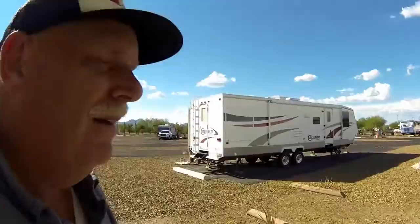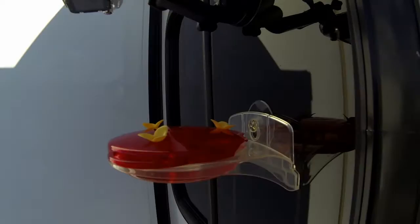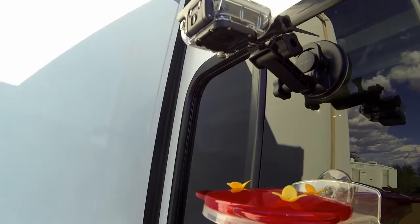Hey, this is Rob from RV Travel Buddy and I wanted to show you something that Shuri put on our RV. I've shown you this before but this one's a little different — it's a hummingbird feeder that we put at the window and it's flat. Come around and there it is — it's a flat hummingbird feeder and we put a camera up above it.